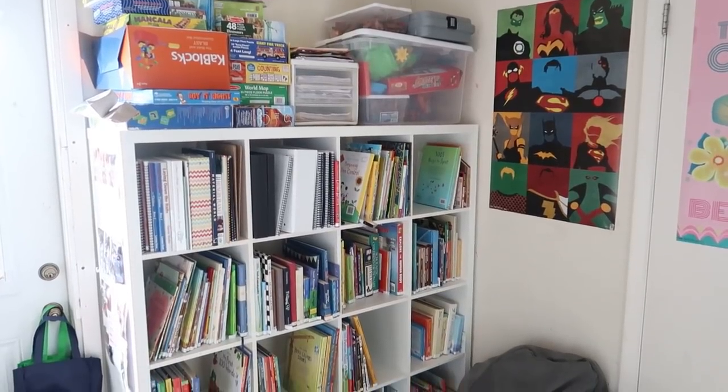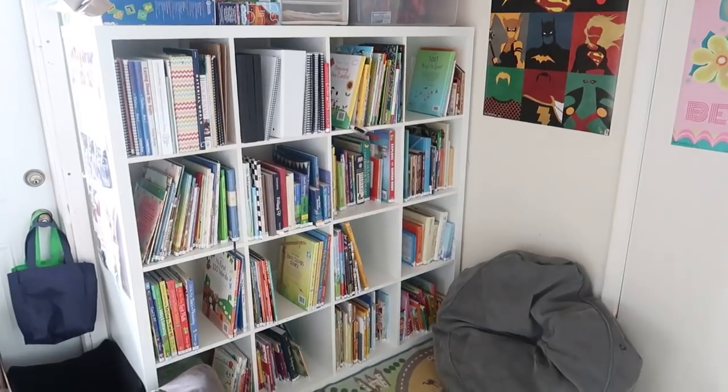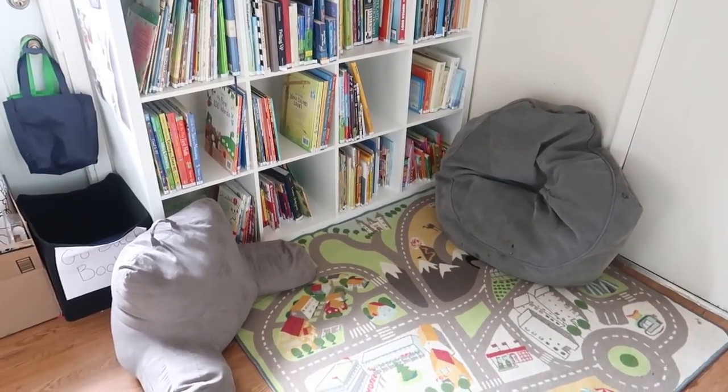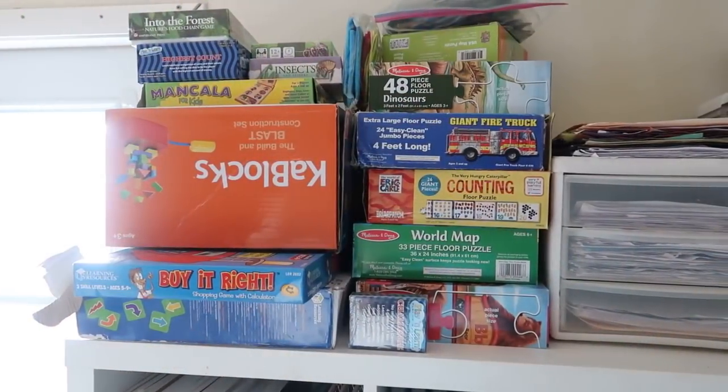Right off of this room is where we keep all of our homeschooling storage. We're very rarely actually in here doing our learning — this used to be a playroom, so right now it's mostly book storage, office supplies, and the computer.